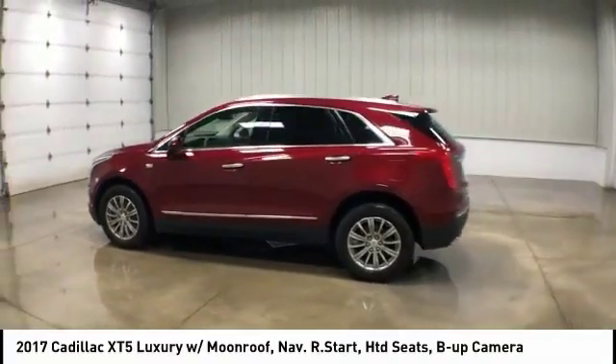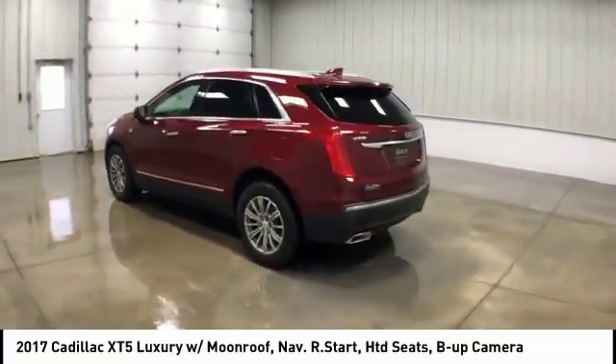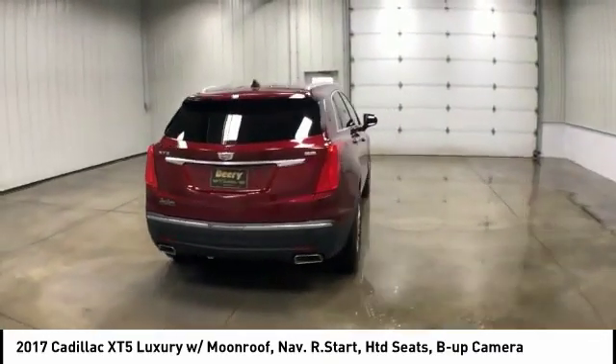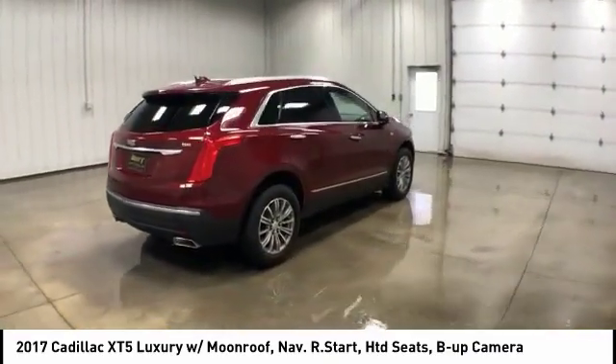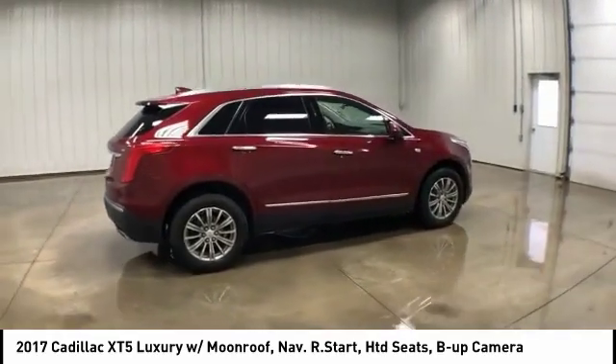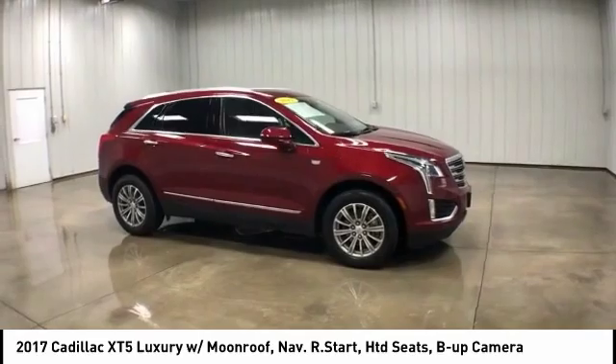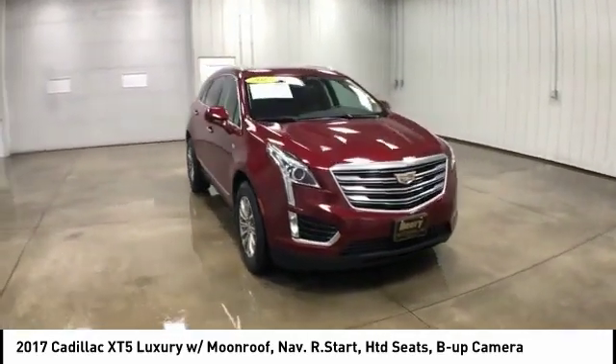Come test drive the 2017 Cadillac XT5. The Cadillac XT5 will have every kind of feature you can think of. It comes with a spacious high-tech cabin and packed with lots of safety features. It is a full-sized luxury cruiser — a pleasant ride for any Caddy owner.